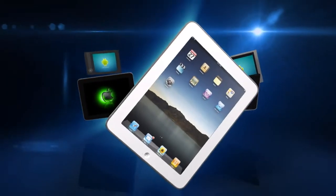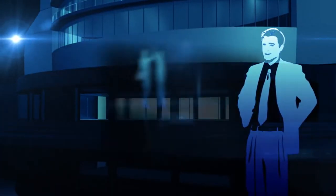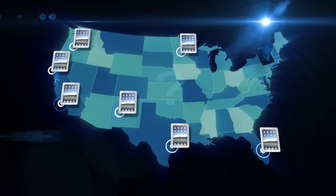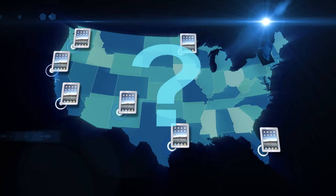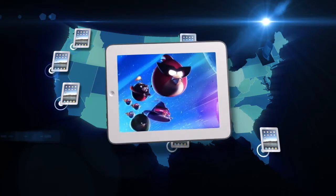iPads and other tablets are already making a big impact in the business world. Some companies, like Steve's, report sales have doubled since their team started using iPads. When Steve got everyone an iPad, he quickly realized he needed a system to make sure it was used as an effective sales tool, not a fancy toy.